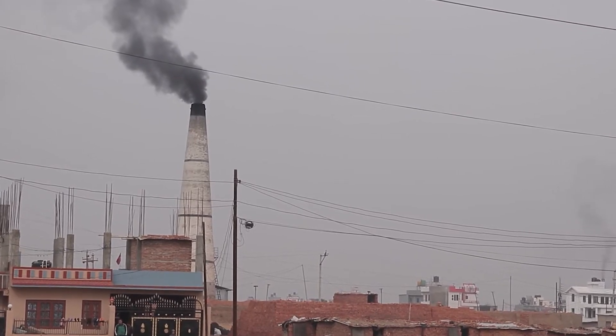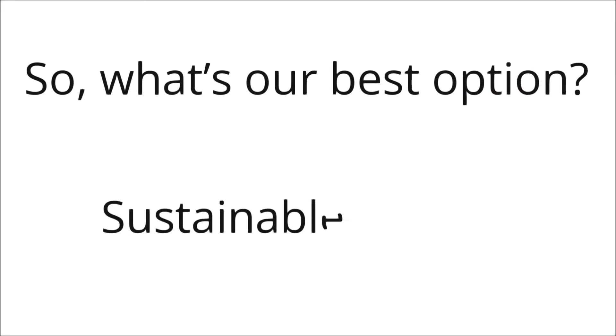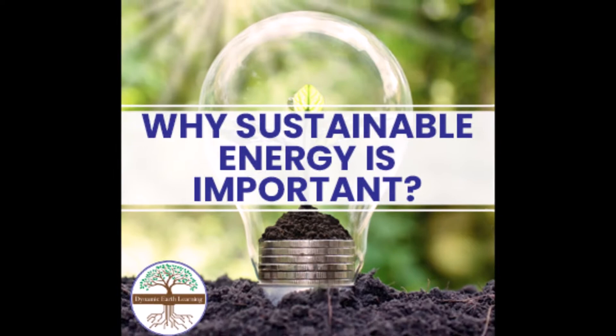Recently, our planet has started to become sicker. So, what's our best option? Sustainable energy. Let's uncover what this means so you start making a difference right at home.